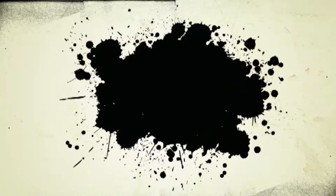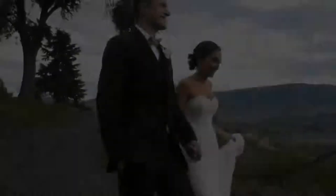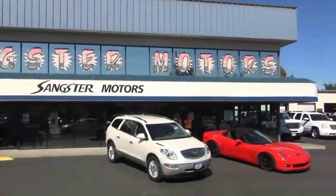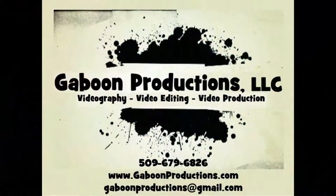Gaboon Productions LLC is a full-service video production company right here in the Wenatchee Valley. Gaboon is a term coined by my grandfather commercial fishing in Alaska — it's when a bunch of fish hit your net all at the same time. We capture life as you see it. From filming those special moments to catching something big, Gaboon Productions LLC can record it, edit it, and save it for you forever. We do weddings, theater productions, concerts, reunions, commercials, and more. Go to GaboonProductions.com, check us out on Facebook and on YouTube — the little video company capturing your big moments.